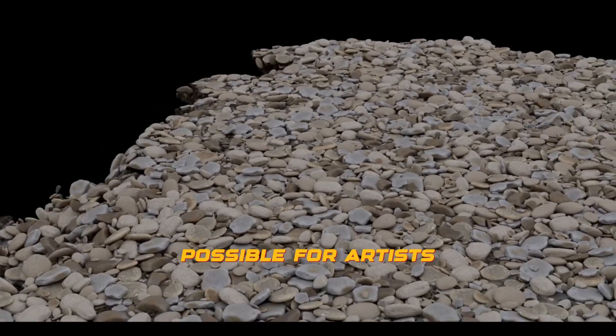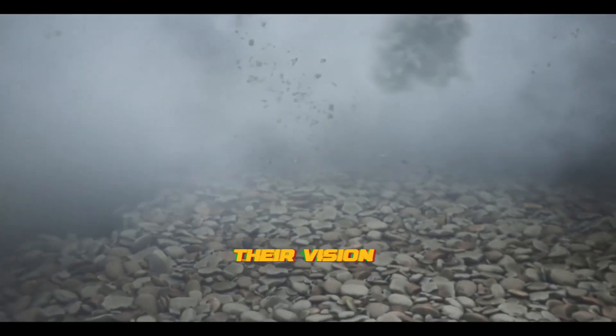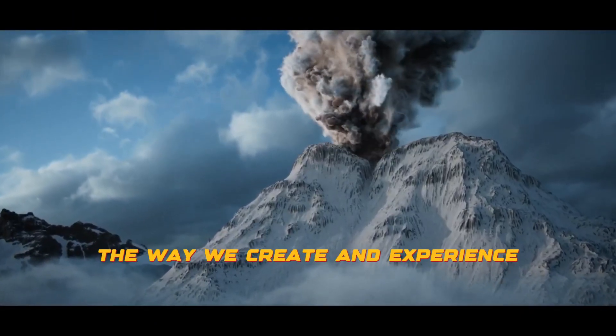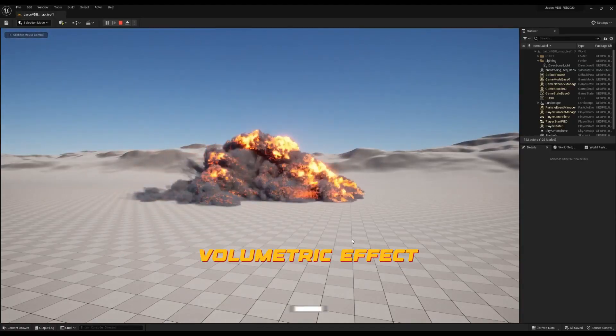Embergen is making it possible for artists and designers to bring their vision to life in ways that were once impossible. It's the software that will revolutionize the way we create and experience volumetric effects.